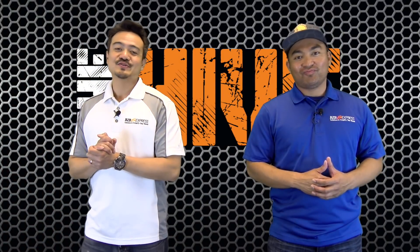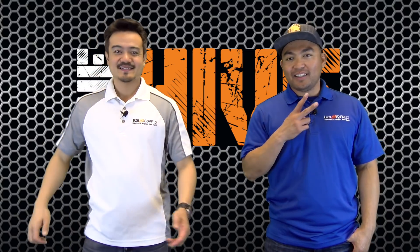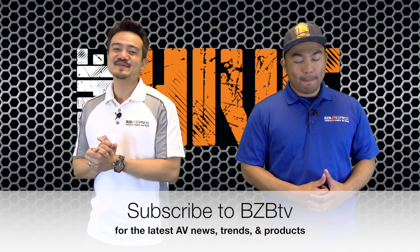Thank you everybody at home for tuning in to BZB TV. You are now watching The Hive. My name is Joel Florante. Very important: do not run any red lights, and remember to subscribe to BZB TV if you have not done so.